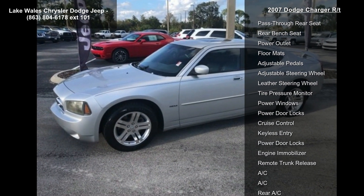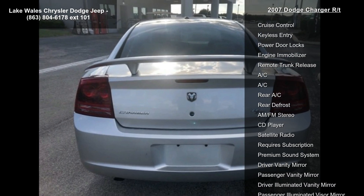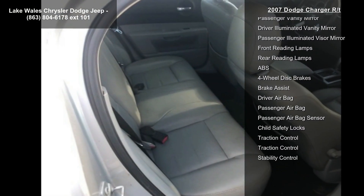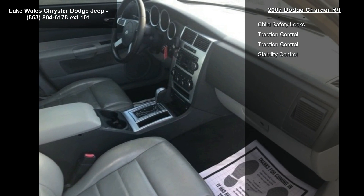Some of the top features included with this vehicle are Traction Control, Stability Control, Rear Wheel Drive, Front All Season Tires, Rear All Season Tires, Aluminum Wheels, Temporary Spare Tire, and Power Steering.